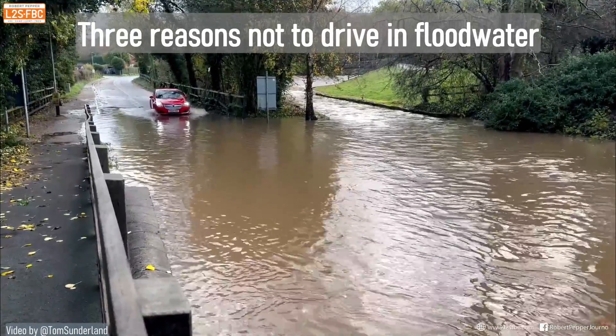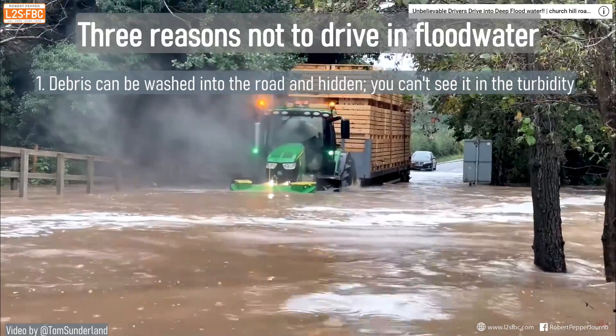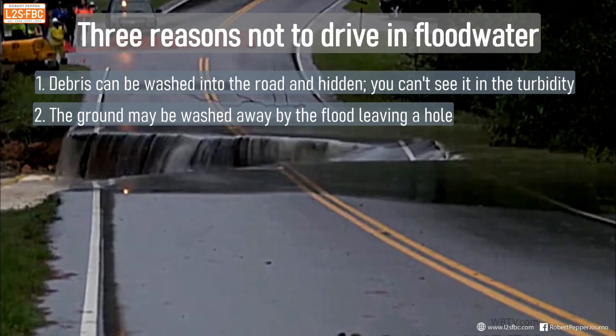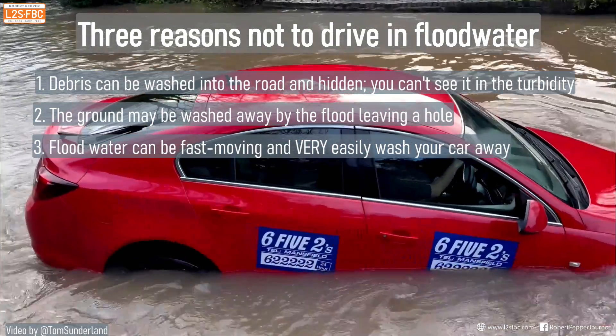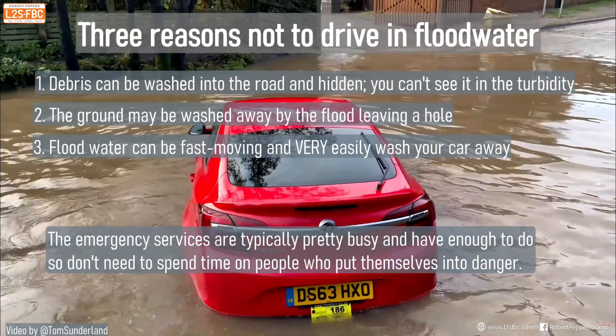There are three really good reasons not to drive in flood water. The first is that debris can be washed into the road and hidden — you can't see it through the turbidity. The second, the ground may be washed away by the flood, leaving a nasty hole. And third, flood water can be very fast moving and very easily wash your car away, something we'll look at later. Remember, the emergency services have enough to do without rescuing you.